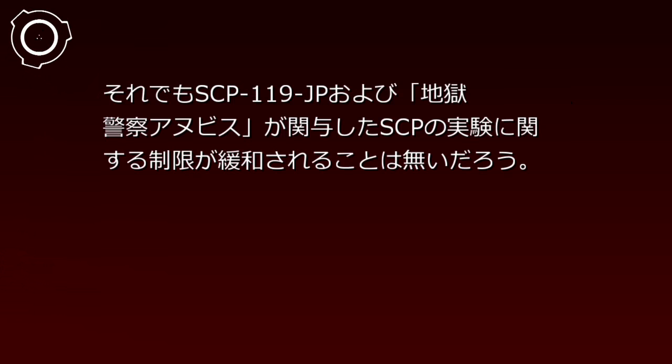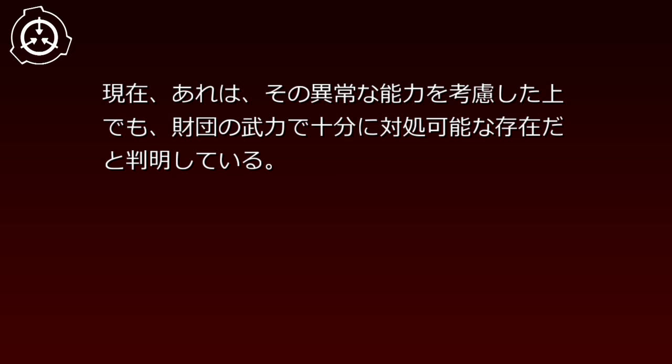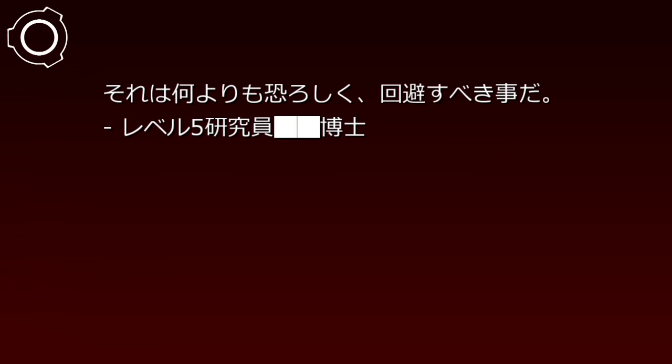備考119-02。日付：2000年月日。「地獄警察アヌビスについて財団は事件119以降もしばしば遭遇の機会があり、現在はかなりの情報を得ることができているが、それでもSCP-119-JP及び地獄警察アヌビスが関与したSCPの実験に関する制限が緩和されることはないだろう。現在、あれはその異常な能力を考慮した上でも、財団の武力で十分に対処可能な存在だと判明している。しかし、あのダーティハリー気取りが正義感の下に財団のサイトを襲ったならば、ほぼ確実に施設の破壊と収容違反が予想され、それは何よりも恐ろしく、回避すべきことだ。」——レベル5研究員、博士。